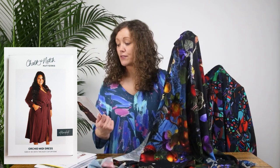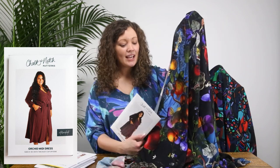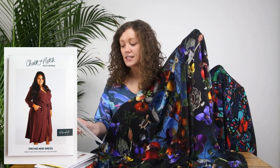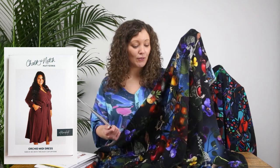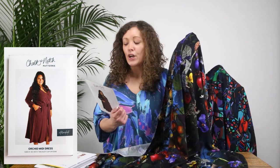I think if you made View B, which is the one with the longer sleeve, that would be great for this time of year. It's a slightly darker-toned print and the long sleeves of this dress would mean you could wear it all year round. It will certainly still be great in the summer, but in the colder winter months with those longer sleeves you could wear a little vest top underneath, tights and boots — I think it would look absolutely fabulous.